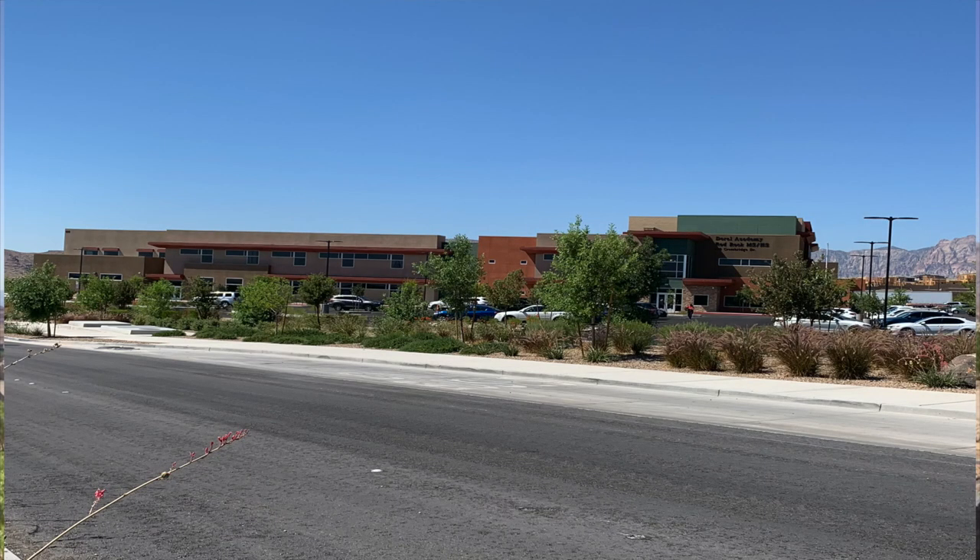Toll Brothers is here, Lennar is here, just to name a few, and we'll go over more detail about this community. There's no park just yet and really no amenities yet, but there will be amenities — so stay tuned to future videos on this awesome community. Also here is Durell Academy at Red Rock, which goes from K through 9. Let's go see what this awesome community is all about.